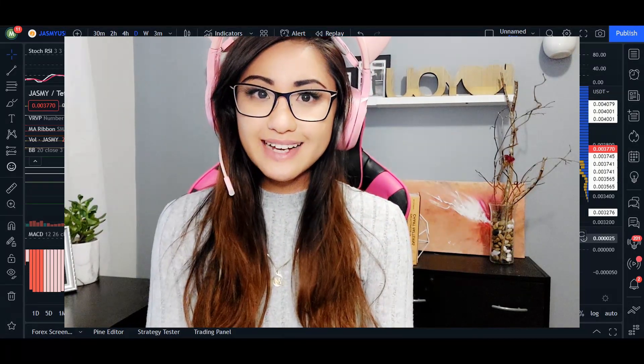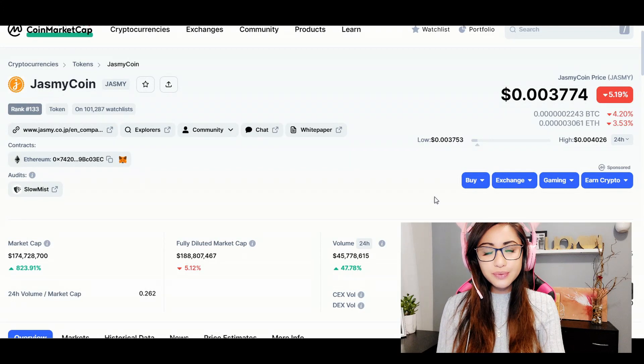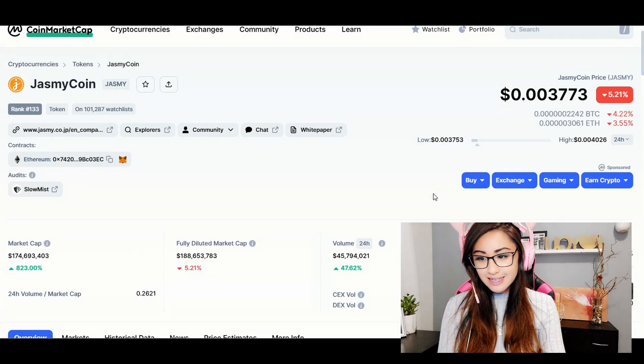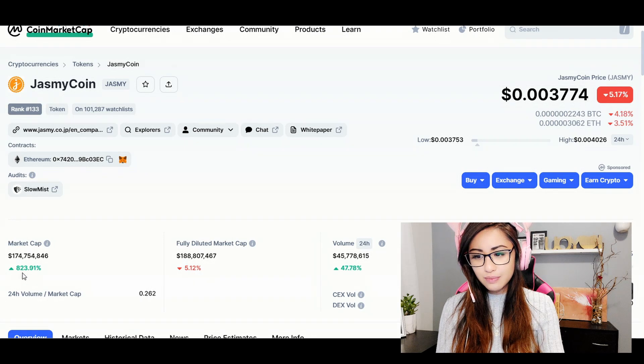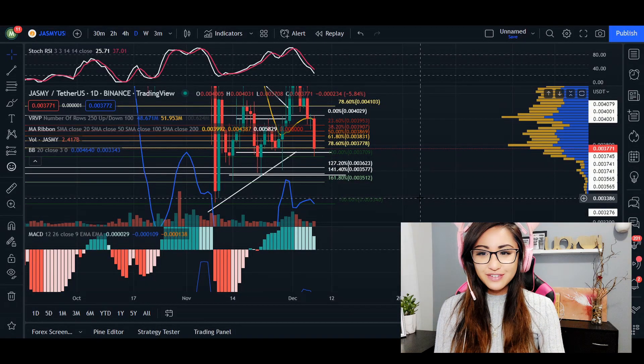Hey, what's up everyone, welcome back. In today's video update for Jasmine, we are trading at 0.003774. 24-hour volume we are up 47% and market cap we are up 823%.